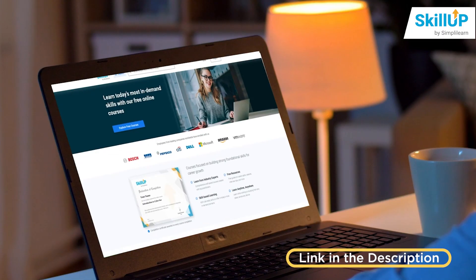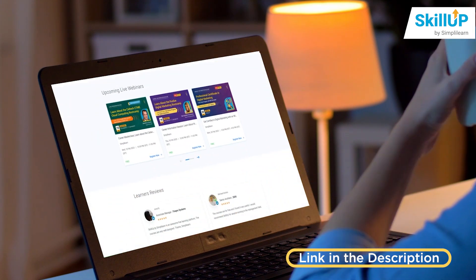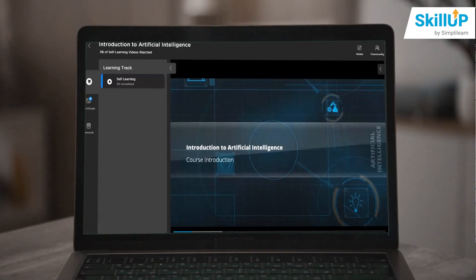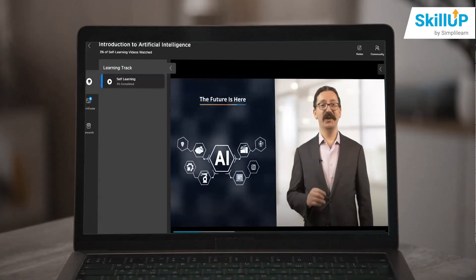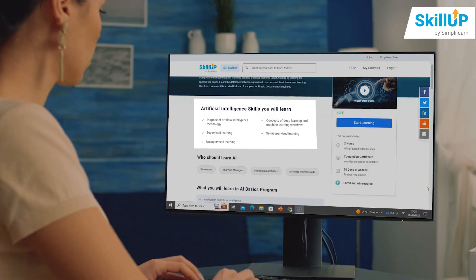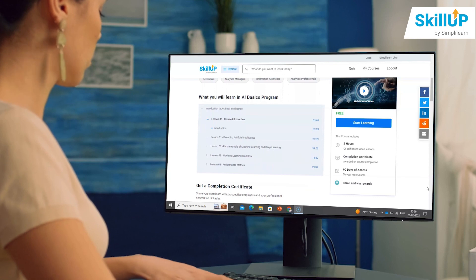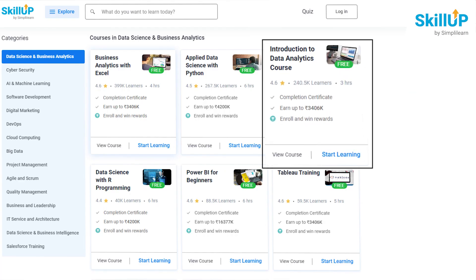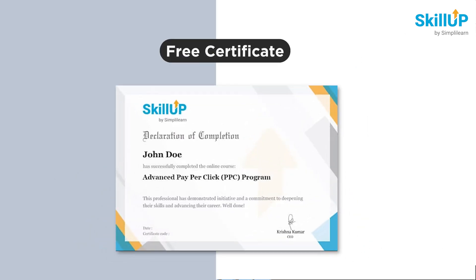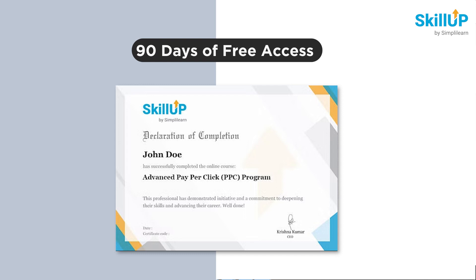You can visit the SkillUp official website and explore your desired technology and online courses, which are completely free. These courses are self-paced videos taught by subject experts and you can watch them as often as you want. Before enrolling, you can see the concepts covered, the skills you are learning, who should learn them, and the topics covered with time steps. After completing the available video resources in the course catalog, you will receive a free certificate from SkillUp. In addition, you will get 90 days of free access to that particular course so you can refer to it whenever you need.